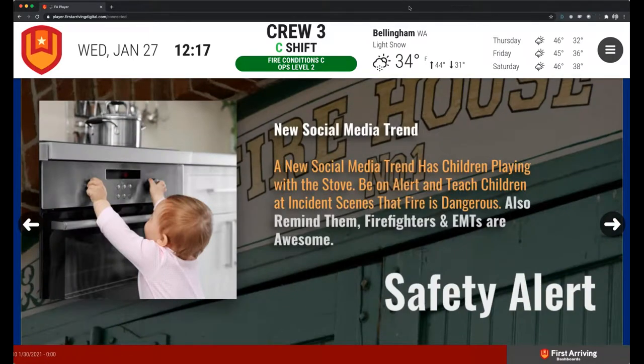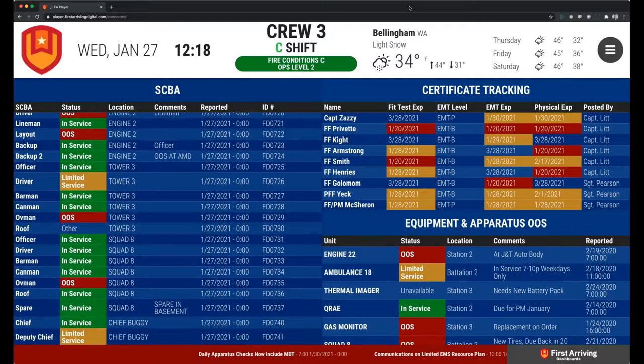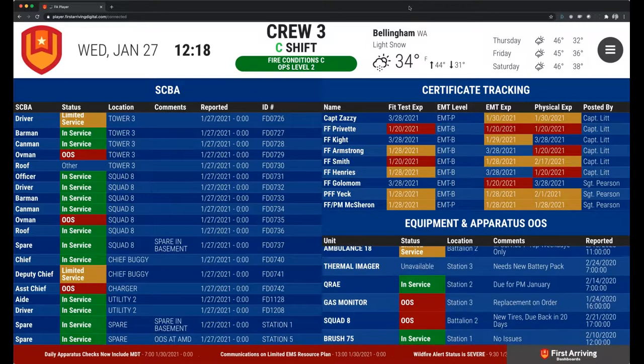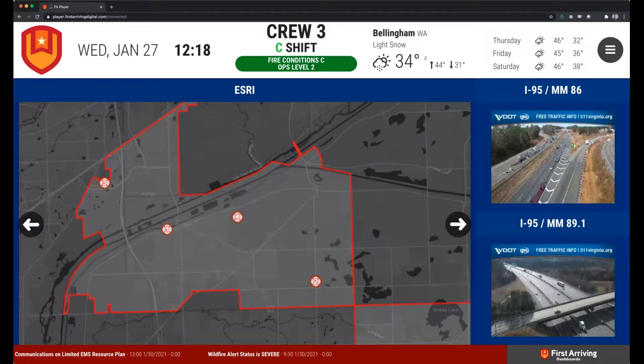Question: when doing mapping and showing traffic patterns, besides Google, are there other traffic systems you can attach to? We have done Waze — not a crazy deep integration yet, but we have done it. Esri is really big; we can definitely show Esri. Traffic cams are also possible. If there's a specific software you're curious about, make sure to ping us and we'll definitely dive into it for you.